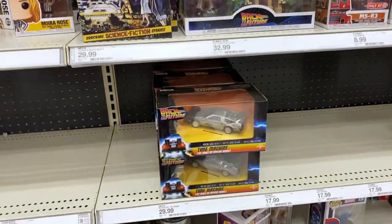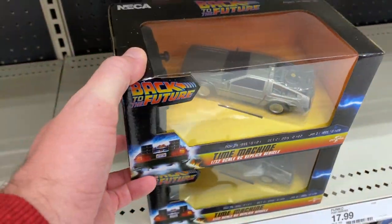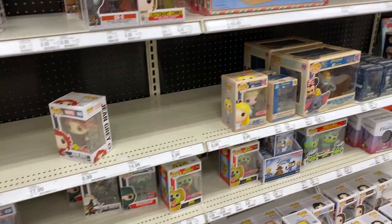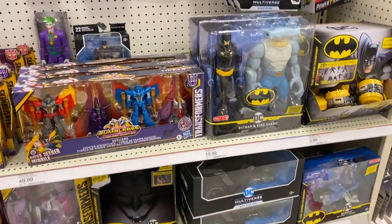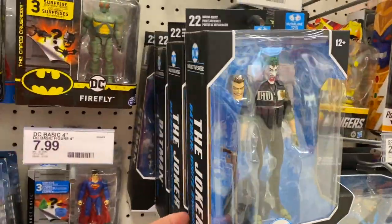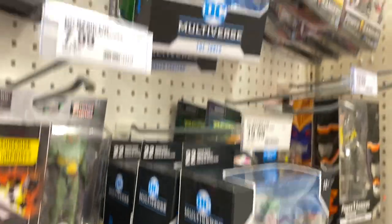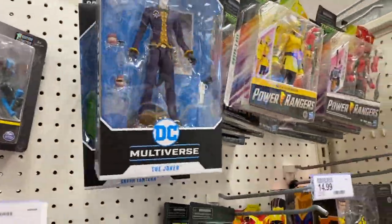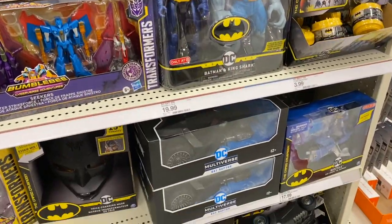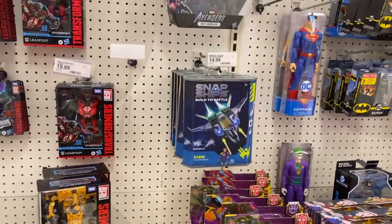A lot of old McFarlane stuff. Here's a little 1/32 scale replica — pretty cool, I think on our last hunt we saw the bigger version. Let's head over to the toy section. We got some of the McFarlane stuff from the White Knight and then some of the old Batman stuff from the original wave. The Bat Raptors seem to be hanging around a good bit — I don't know if maybe those didn't sell quite the way they were hoping.